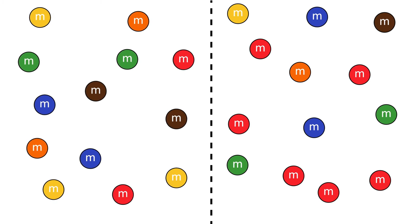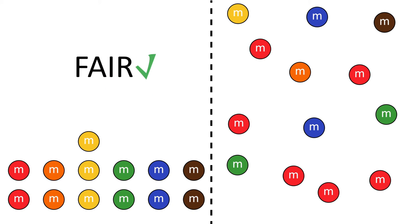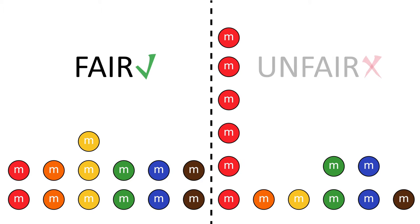How do I know if my bag of M&Ms is fair? First, I have to decide what fair means, but since I'm the one asking the question, that's pretty easy. I think a bag of M&Ms is fair if it contains an equal number of all the different colors. A bag is unfair if it has too many or too few of any particular color.